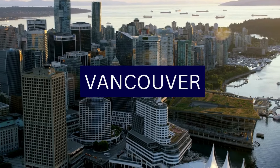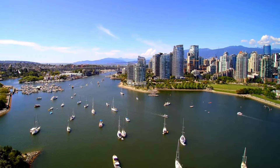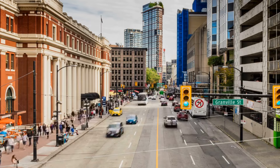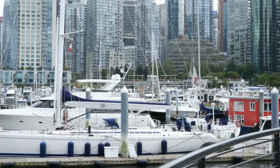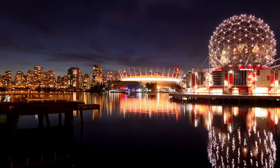Vancouver, nestled between coastal mountains and the Pacific Ocean, is a city on the western edge of Canada that offers a captivating blend of urban sophistication and natural beauty. The skyline is marked by modern architecture, where glass towers reflect the surrounding landscapes, while the waterfront provides panoramic views of ocean expanses and distant mountain ranges.